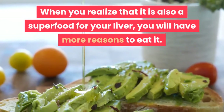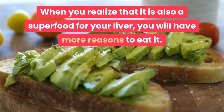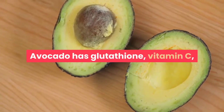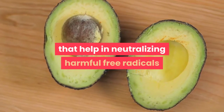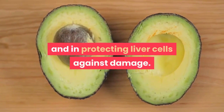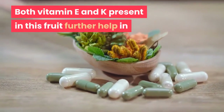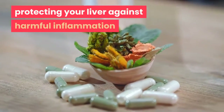Avocado is well known as a superfood, and when you realize that it is also a superfood for your liver, you will have more reasons to eat it. Avocado has glutathione, vitamin C, and vitamin E. These nutrients work as antioxidants that help in neutralizing harmful free radicals and protecting liver cells against damage. Both vitamin E and K present in avocado further help in protecting your liver against harmful inflammation because they are anti-inflammatory.